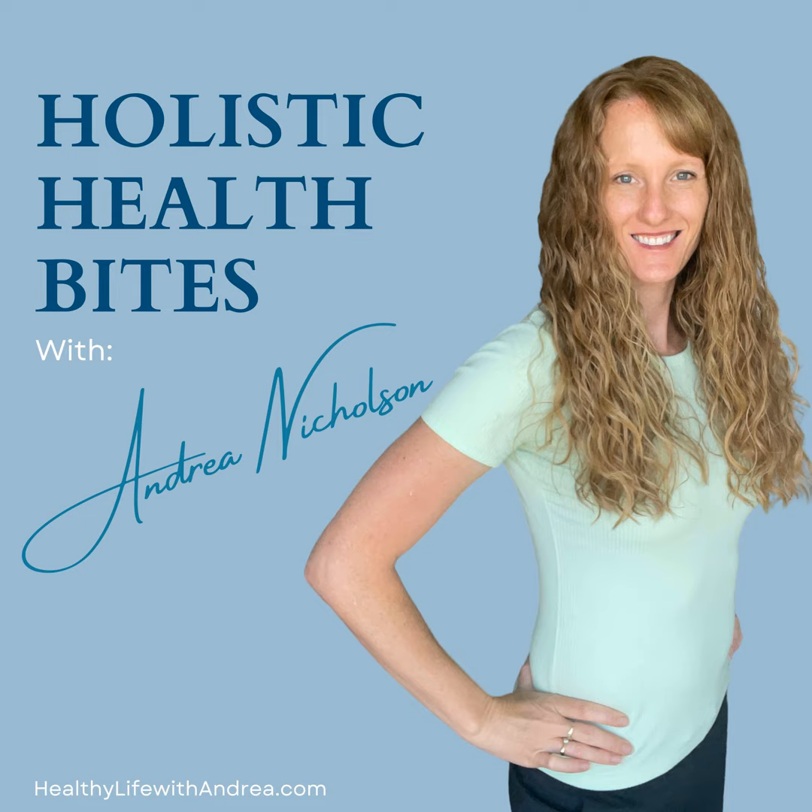Welcome to the Holistic Health Bites podcast. I'm your host, Andrea Nicholson, crime scene investigator turned metabolic health investigator. This podcast provides bite-sized episodes to help you have a pristine health scene so you can live a vibrant, adventure-filled life. Let's dive in.